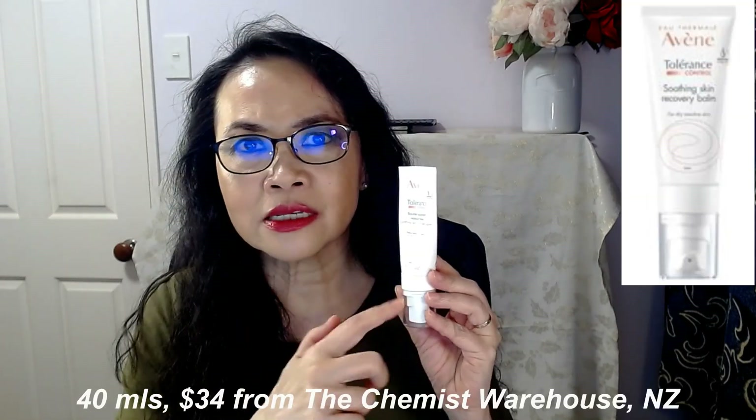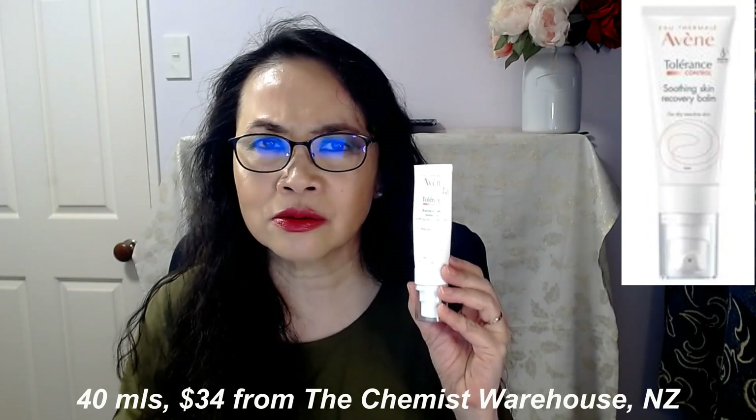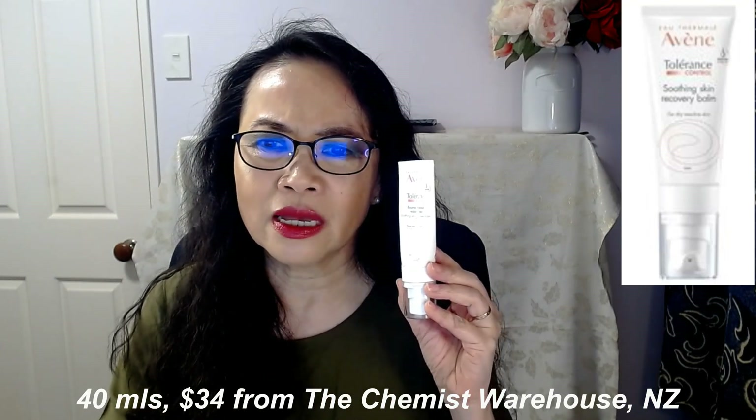This beautiful product, which I have really enjoyed using to help calm my retinol burn, is 40ml and the price is $34. So this is very affordable. And you can even use this as your normal moisturizer — you don't need to wait till your skin becomes red and burny and overly dry and overly reactive.